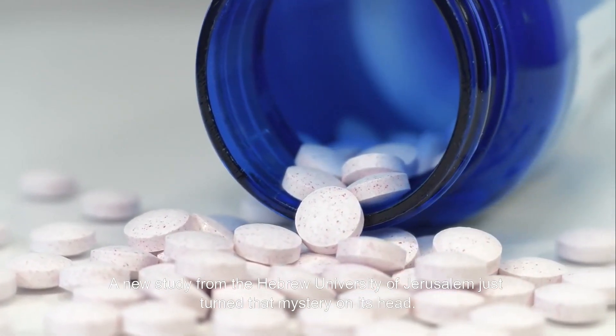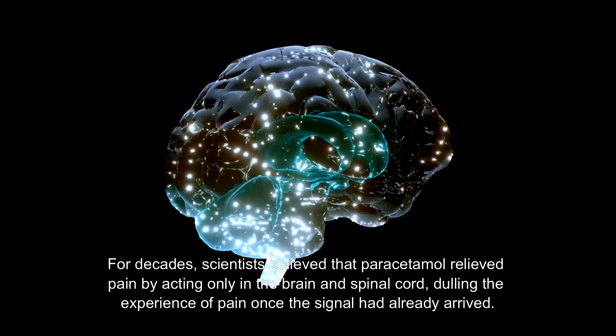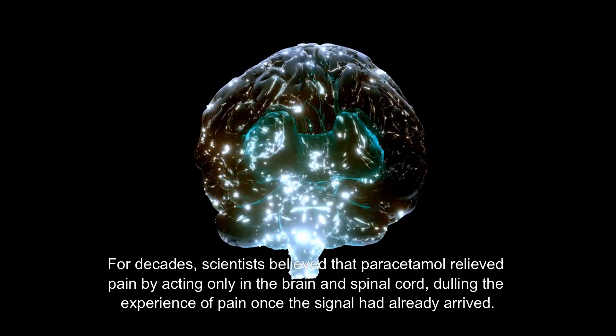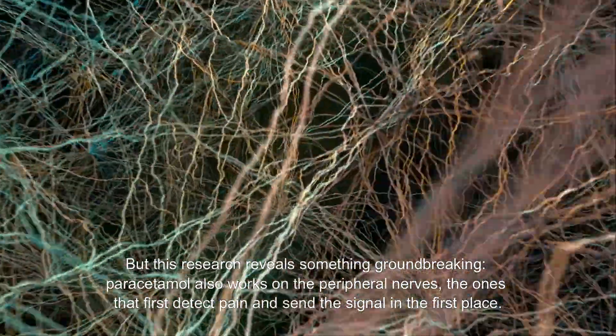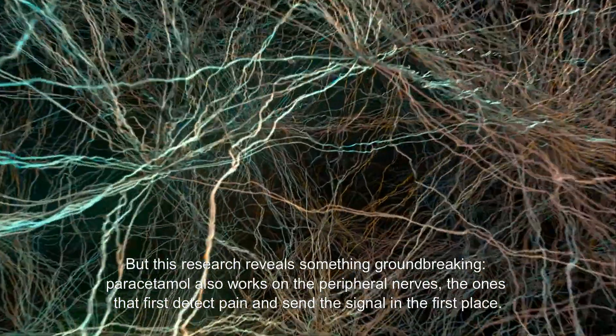For decades, scientists believed that paracetamol relieved pain by acting only in the brain and spinal cord, dulling the experience of pain once the signal had already arrived. But this research reveals something groundbreaking: paracetamol also works on the peripheral nerves — the ones that first detect pain and send the signal in the first place.